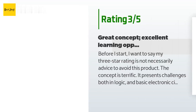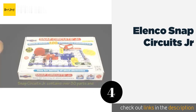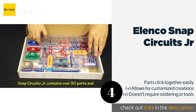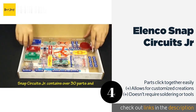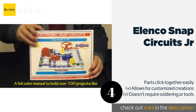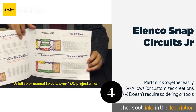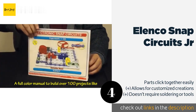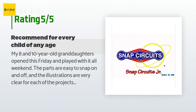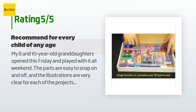Number four is the Elenco Snap Circuits Jr. It teaches children how to build working electrical models. Detailed illustrated instructions are provided for over 100 projects, and once mastered, the kit can be used with upgraded versions for even more learning and fun. This product is available on Amazon for $20, with an average rating of 4.8 stars from more than 5,566 customer reviews.